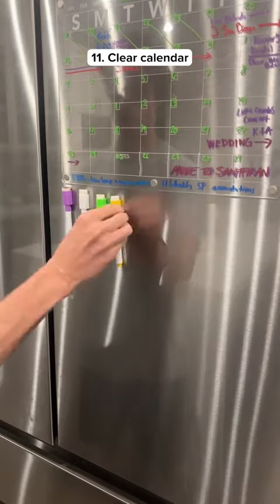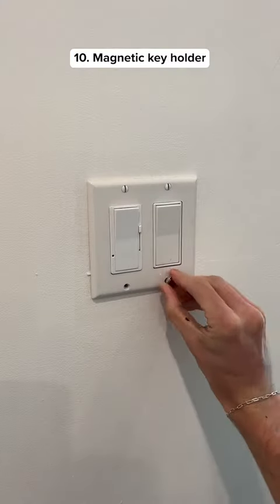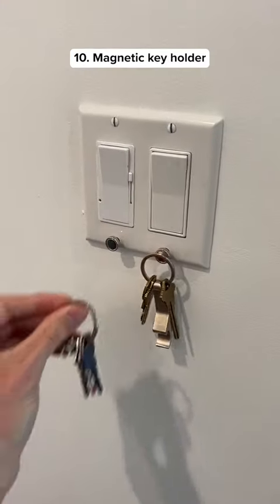This is a magnetic calendar that comes with seven markers so you can keep track of important events. This gadget fits in the screw holes of your light switch and gives you the perfect place to store your keys.